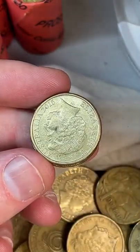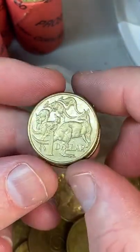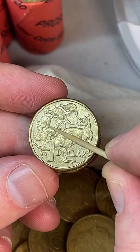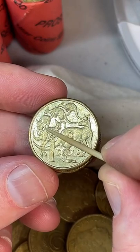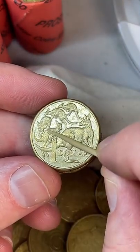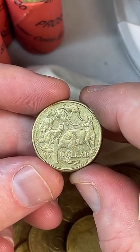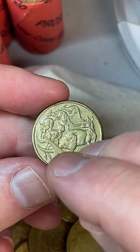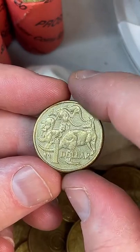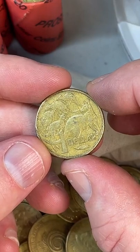This one could be a missing-leg error. On the 2015 coins — and this is 2015 — they're known to have an error where the back leg of the kangaroo is missing. There's supposed to be the faint outline of a leg through there, and you can sort of see just a little bit of it in the right light. You need to flick it around in the light to make sure. This one's not one.